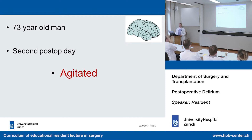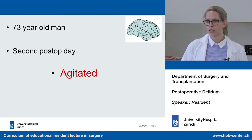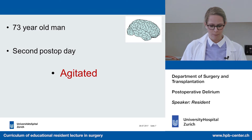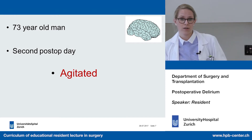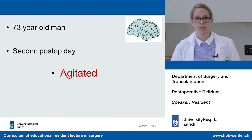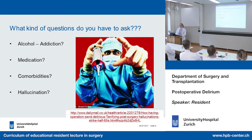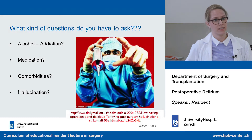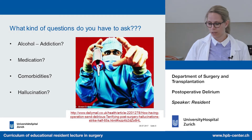Back to our patient — 73 years old, big emergency operation, second post-op day, inflammatory parameters high, and now he is agitated. What questions do we have to ask ourselves as doctors? We want to know: does he have alcohol addiction or a history of heavy drinking? What medications does he take? What comorbidities does he have? Are there any differential diagnoses to consider?